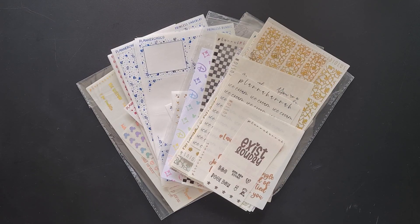Hey guys, how's it going? Today I am going to be doing a sticker haul and this sticker haul is going to be slightly different from other hauls, mainly because this sticker haul is only foil stickers.